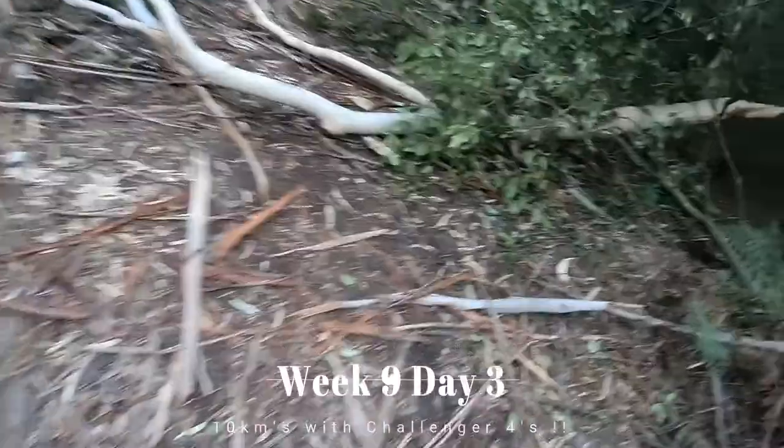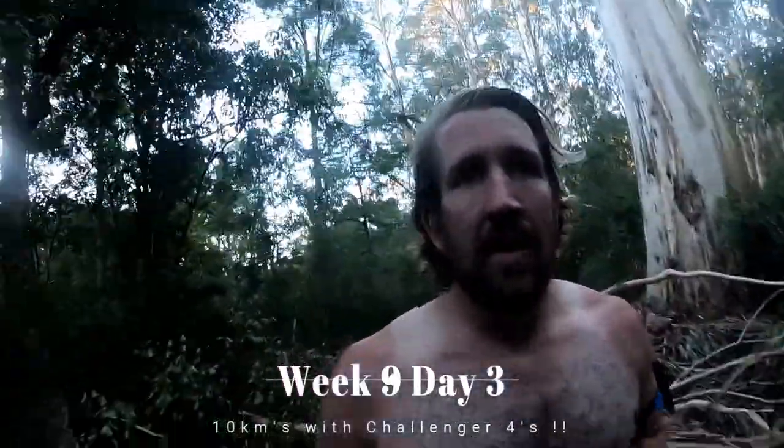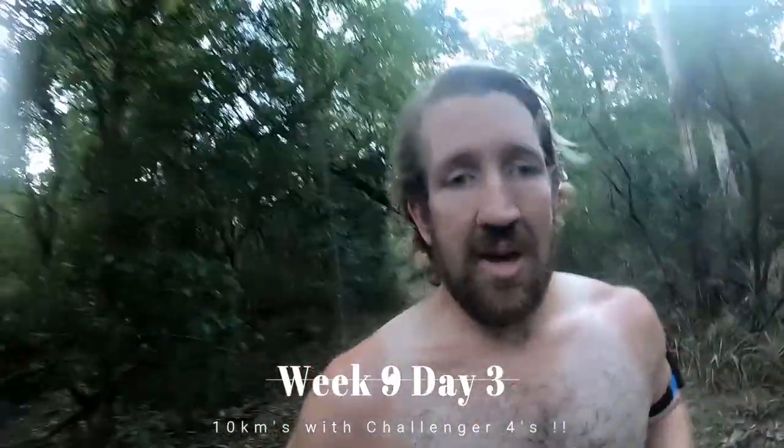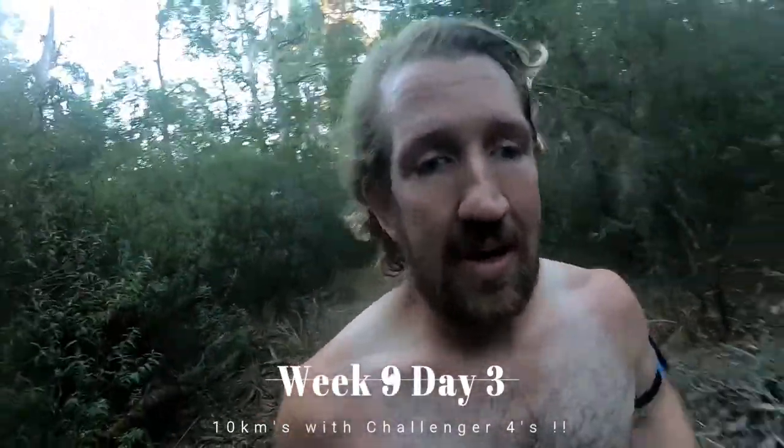I'm only going to do one more loop with the GoPro and then — fun times. So this will be the last loop with the GoPro and then I'll do two without it, just so I don't have to worry about carrying this thing. Need to disconnect and enjoy the run. I think that's why I haven't been doing so many GoPro videos. I'll still do a daily video — I might just have something else in the background.